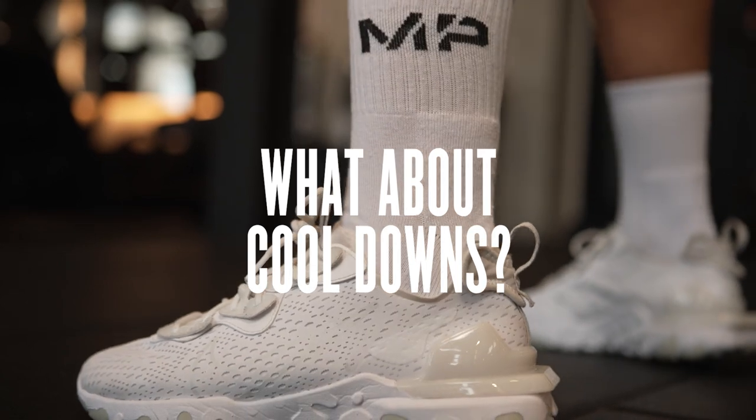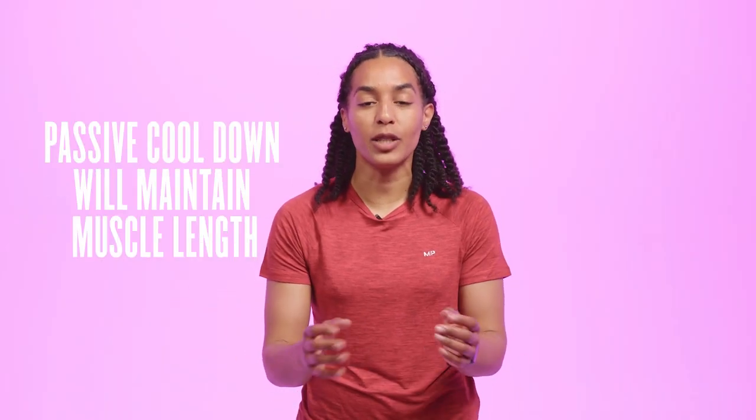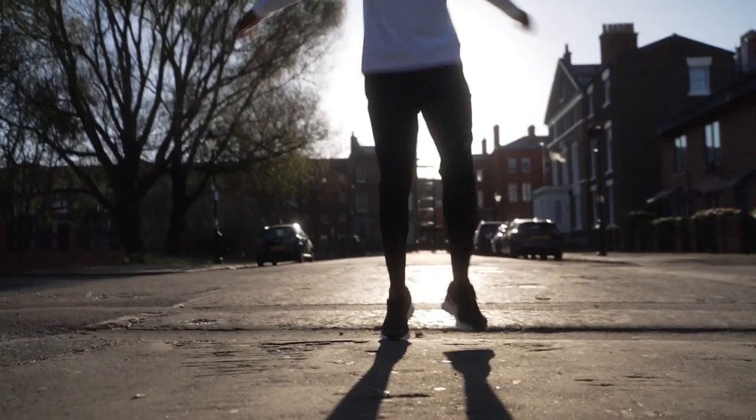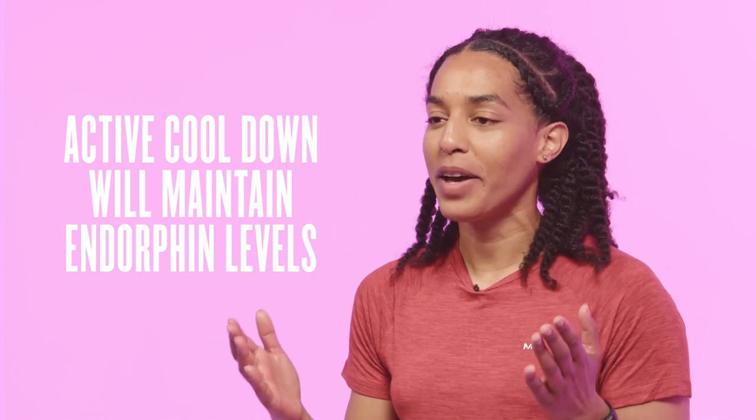When we talk about cooldowns, we're talking about relaxation and repair. Cooldowns can be both active or passive. A passive static stretch can be quite beneficial here because we're trying to maintain muscle length. Active cooldowns are things like walking on a treadmill after training — gradually bringing that heart rate down while still moving your muscles. Active cooldowns have been shown to accelerate removal of lactate from the blood, may partially prevent immune system depression, promote recovery of your cardiovascular system, and have been shown to maintain endorphin levels — actually giving you that feeling of joy.